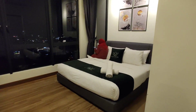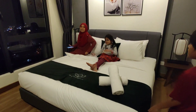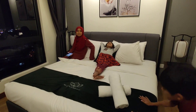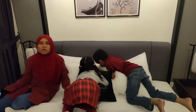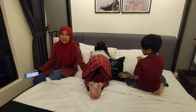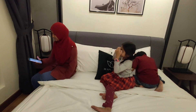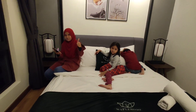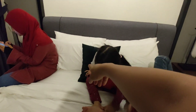Ni adalah bilik master. Ada satu katil king size. Bantal dia bau wangi — nampak sangat dia selalu tukar. Kalau setengah homestay lain dia tak tukar kan. Bau wangi gila. Bantal empat dengan satu bantal kecik.